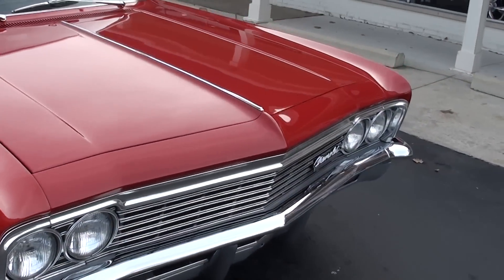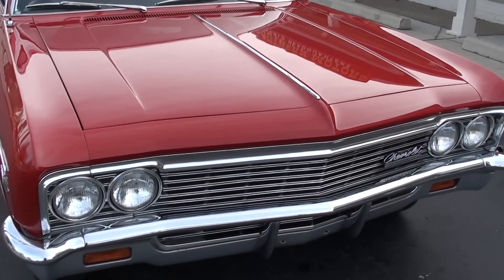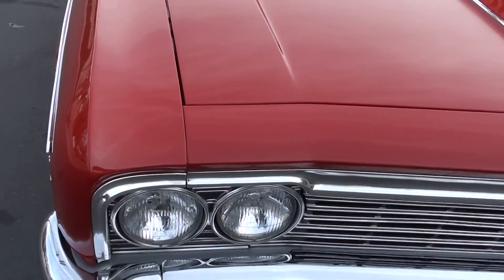We bought it and that night we actually took it out to dinner and drove it, and I'm telling you, just a baby doll. This car is awesome.